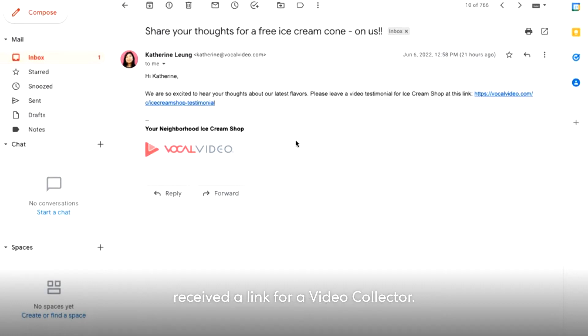It looks like you've received a link for a video collector. A video collector is a link where you can record your video response. Companies, organizations, and individuals can send you a collector through email, text, or social media.